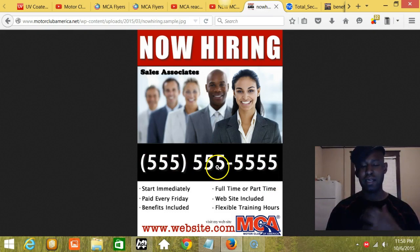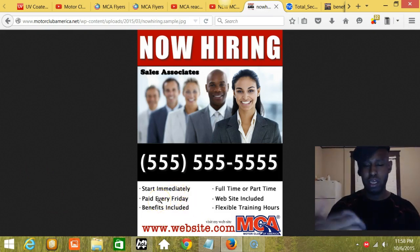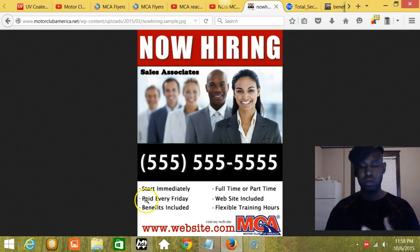I will eventually give you my toll-free number and the website I'd like attached to the flyer. Right now this is just a rough draft of what I want it to look like. Everything will look exactly like this, except I will fill in the blank — I will include the number and the website in a later video or email for anyone who can complete the flyer design.